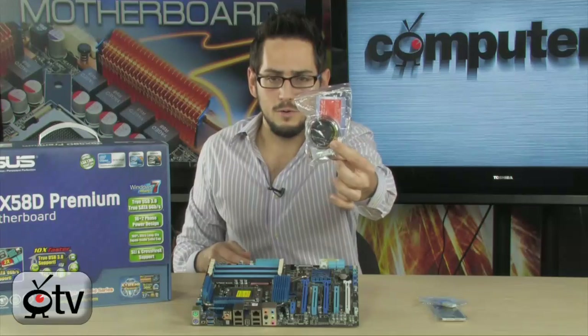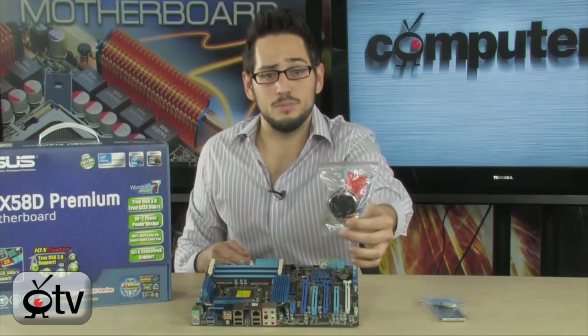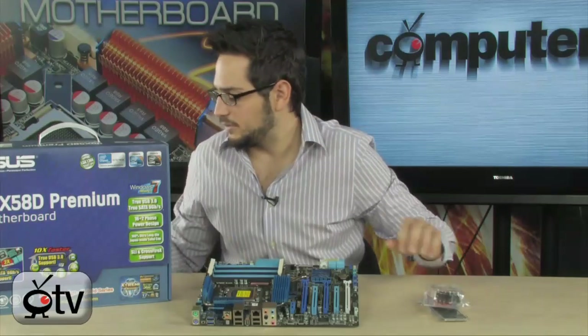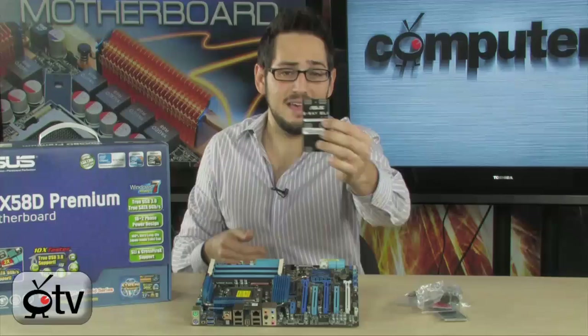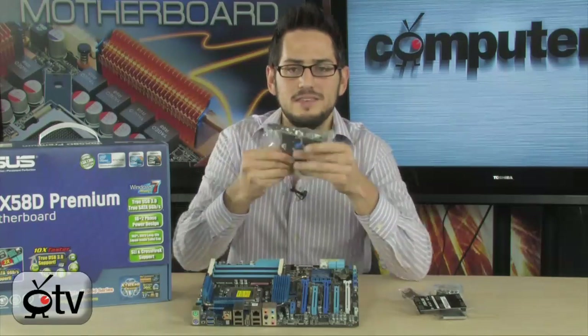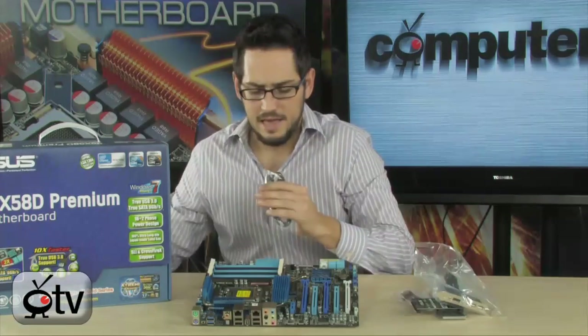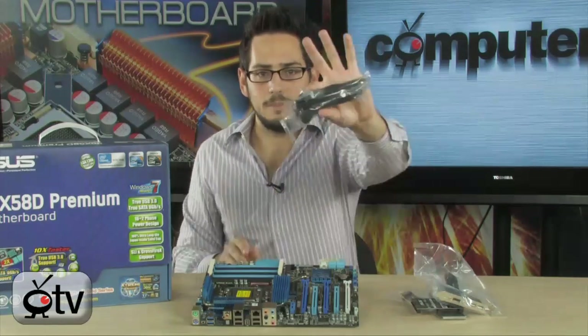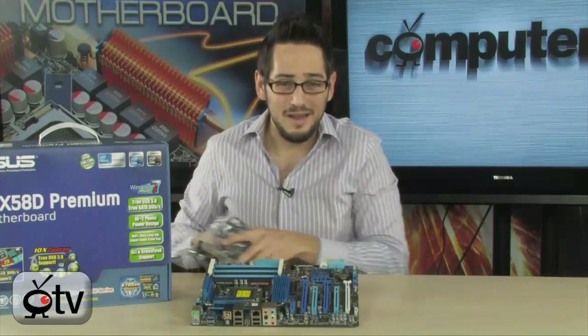In the box you get a nice fan for your VRMs, a Crossfire X connector, a three-way SLI connector — not something you usually see — an eSATA and USB 2.0 back panel bracket, a bunch of SATA cables, drivers, manuals, and a bunch of other good stuff.